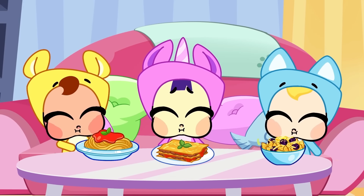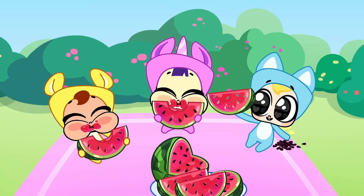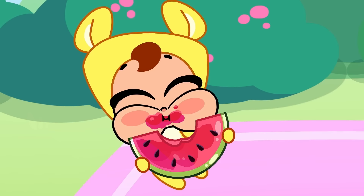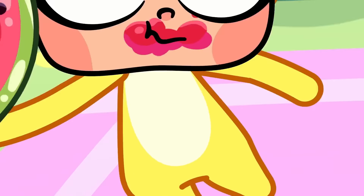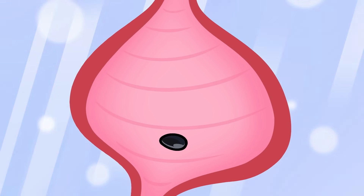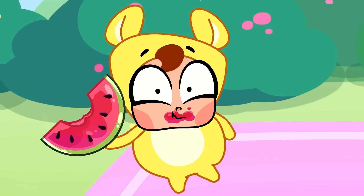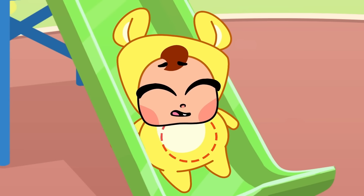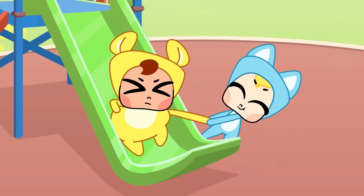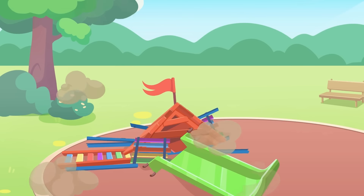Mmm, yummy juicy watermelon snack. Dilly doesn't want to eat the seeds. Billy and Lily eat everything, seeds and all. Billy's picturing what might happen — the swallowed seed could grow in his tummy. He'd get a watermelon belly. It would make him round and fat. Uh-oh, Dilly's too heavy.